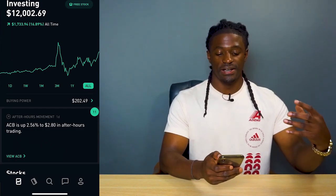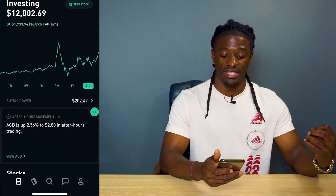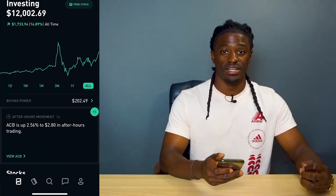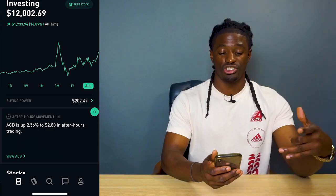All time I'm up around $1,700, which is 16.89%. It's actually pretty good for me as a new investor. Being up 16.89% all time is money that I didn't have — my money is actually making money for me.